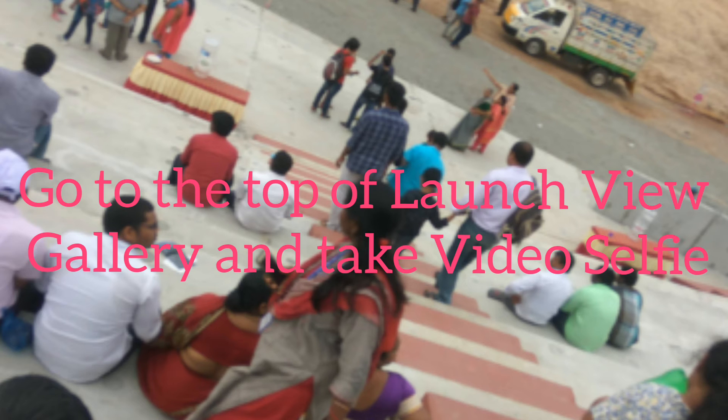In the launch view gallery you will see different blocks — A, B, C, and D. You must climb to the top, set up your camera, and take a selfie like this at the time the rocket is launching. Hope this video helps! For more videos like this, subscribe to our channel — thank you!